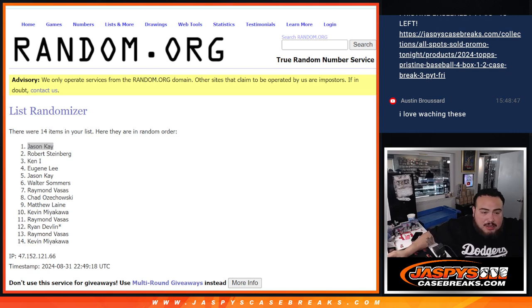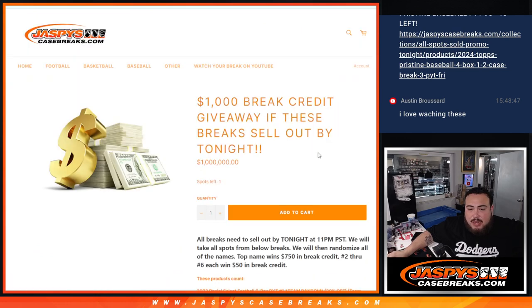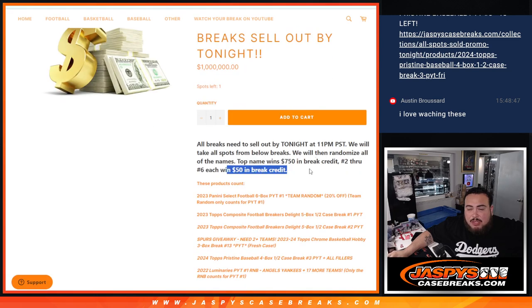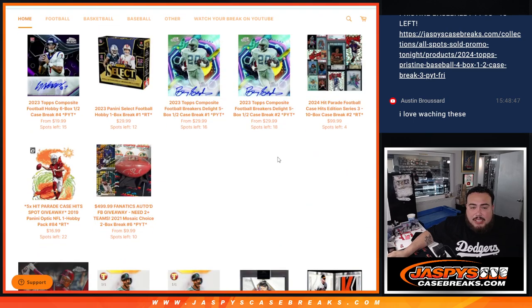There you go man, it looks like it's been sent out to you. Should be in your email. We do have promo breaks today guys — if you buy into any breaks here, get a chance to win up to a thousand dollars in break credit. Number one wins $750, two through six each win $50. The breaks are pretty doable — down to three left in Pristine, team filler, sixteen and eighteen left in others, lots of teams between the thirties, forties and fifties. Jaspies case breaks dot com.